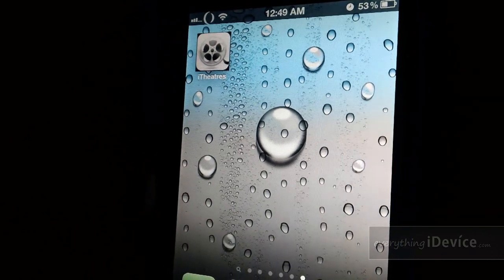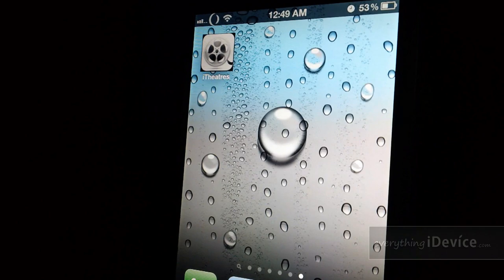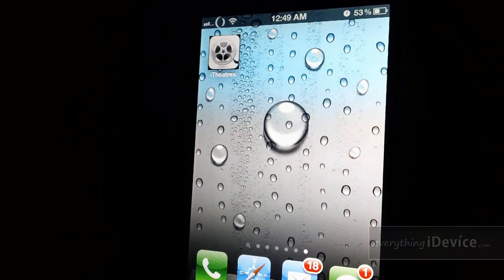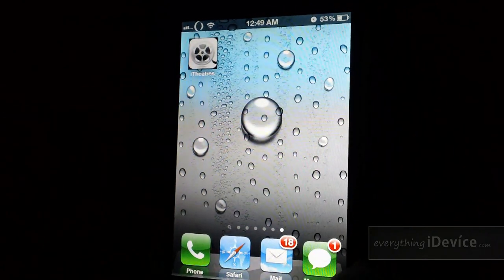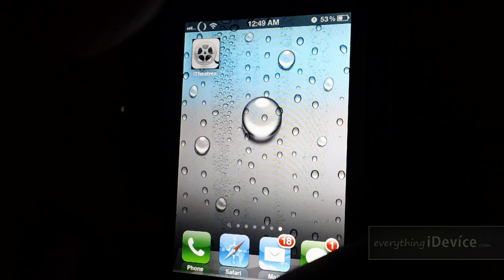iTheater is an awesome application from Cydia. It is free from the Big Boss repo and it allows you to view hundreds of different videos in high quality. This is a really cool application — let's jump into it.